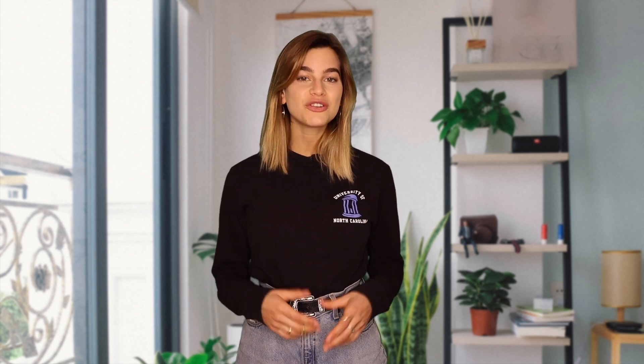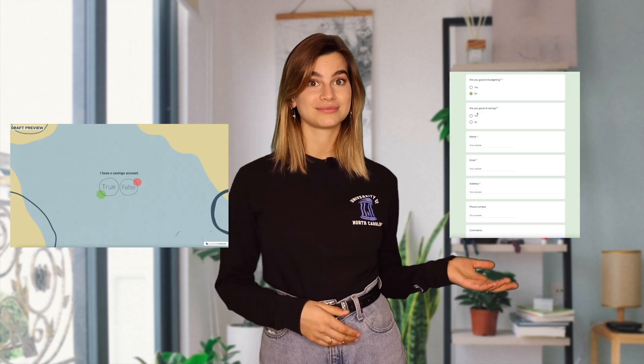Or you could use a no-code builder tool like InvolveMe in order to create engaging quizzes. With InvolveMe's drag-and-drop technology and user-friendly design, you can add game-based elements into a traditional non-game-based situation in order to boost engagement with your content. You are much more likely to engage with a quiz that looks like this than a form that looks like this. That's the gamification in action.